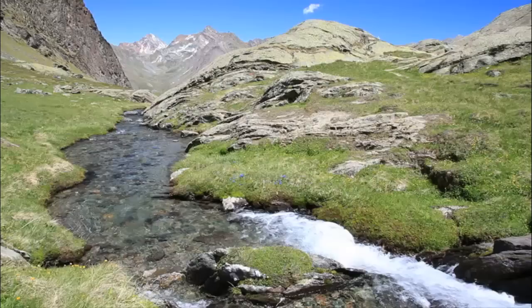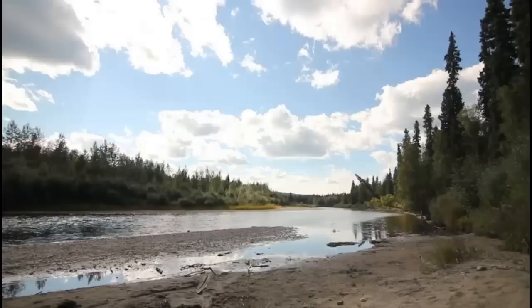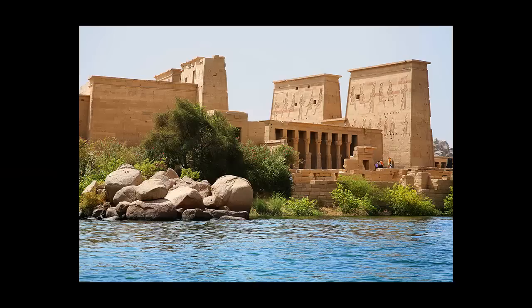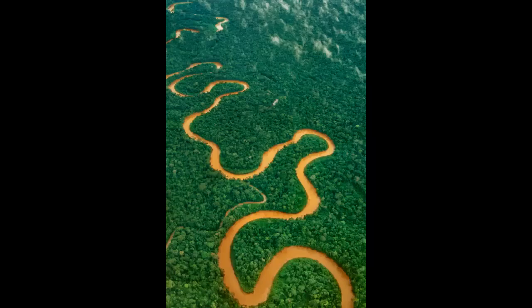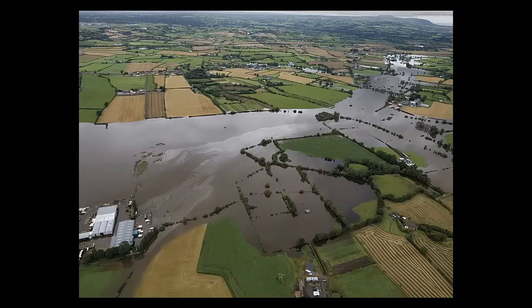Rivers at high elevations and on hard or rocky soil tend to have more waterfalls, cataracts, and shallow areas — all bad things for growing a large civilization on its banks. Rivers at low elevations and soft soils can be deeper, lazier, and windier, as it's easier to erode the banks away. Though because of the relatively flat land along the river, flooding is monumentally dangerous in these areas.